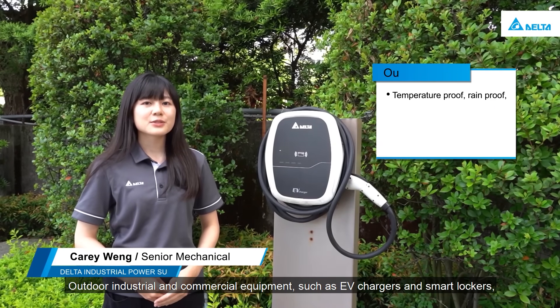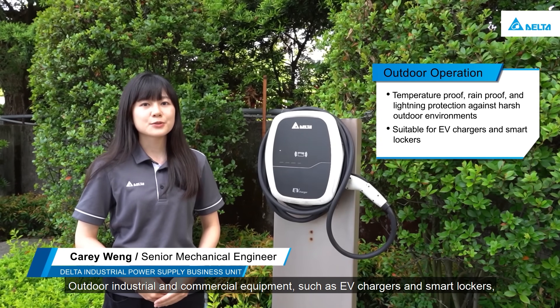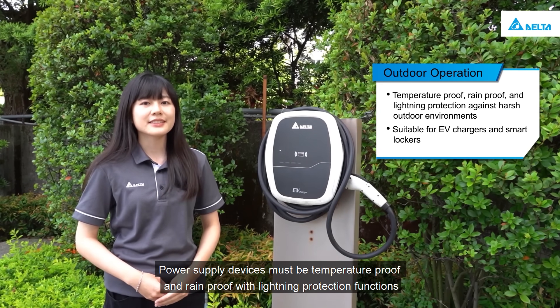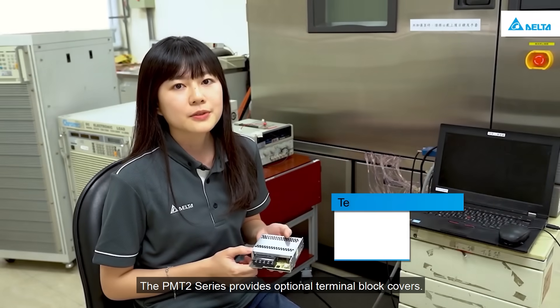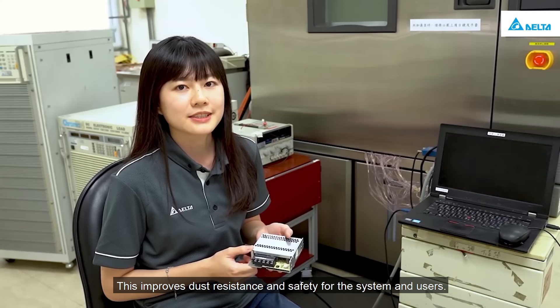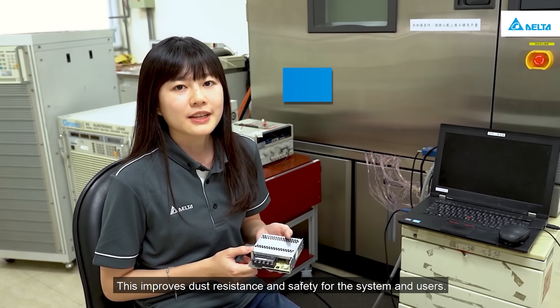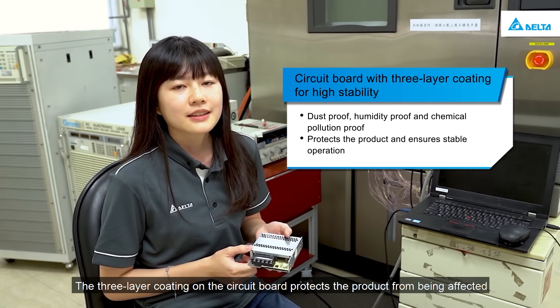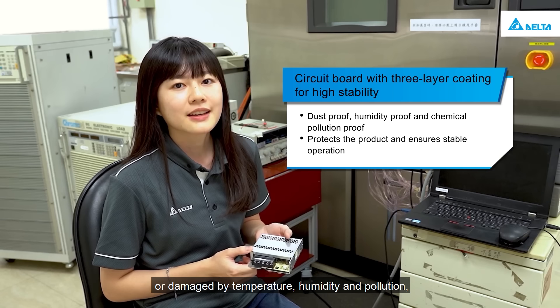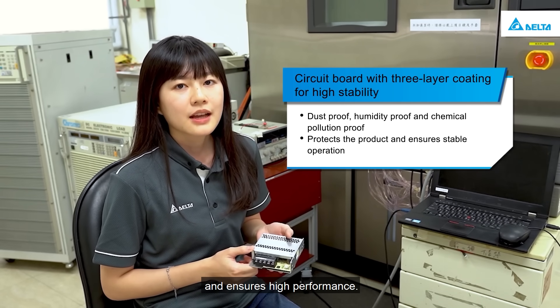Outdoor industrial and commercial equipment such as EV chargers and smart lockers require power supply devices that are temperature proof and rain proof with lightning protection functions. The PMT2 series provides optional terminal block covers, which improves dust resistance and safety for the system and users. The three-layer coating on the circuit board protects the product from temperature, humidity, and pollution, ensuring high performance.